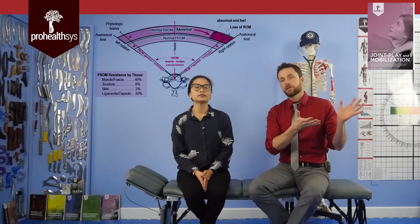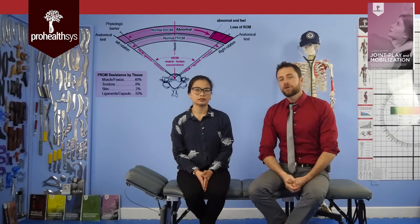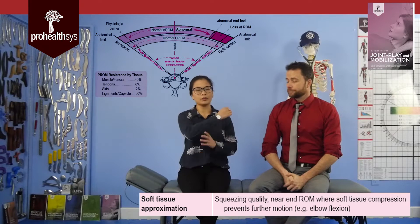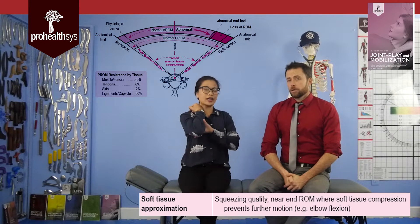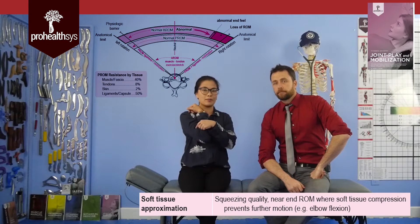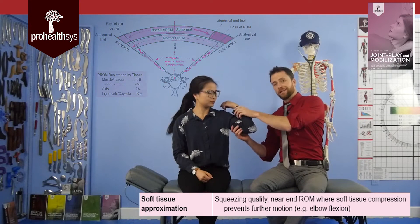We'll put up a graph of the different end ranges for everyone. The next end feel we have to talk about is soft tissue approximation. A great example is the elbow. Soft tissue approximation means the joint can actually move to its full range of motion only because you have soft tissue in the way — like a giant bicep. Technically we could go further, but the bicep runs into the forearm. Other places you see it: knee flexion and hip flexion, also limited by soft tissue mass.